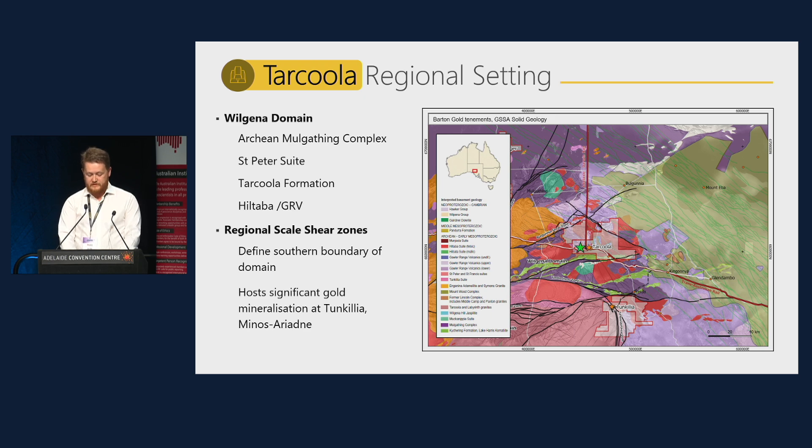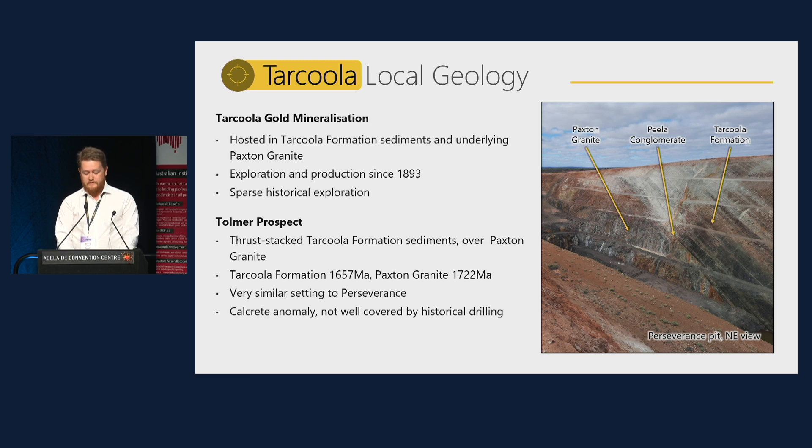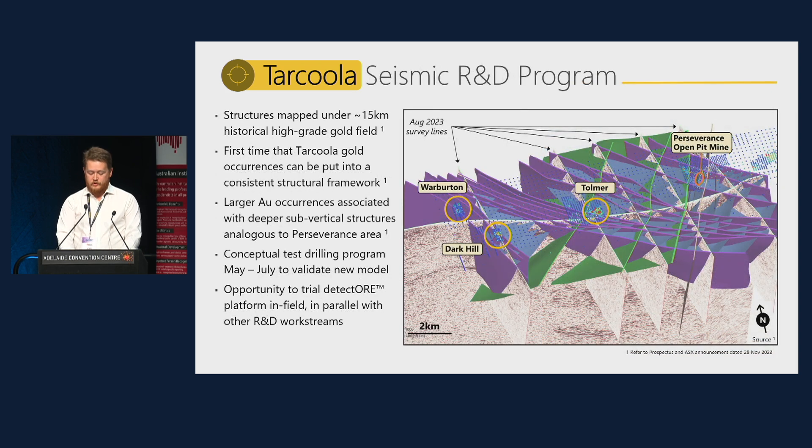The Tolmer prospect is approximately 15 kilometres west of Tarkula, shown here as the green star. The oldest unit in the western portion of the Tarkula project is the Paxton granite, non-conformally overlaid by the Tarkula formation, which is subdivided into three members: the Peeler conglomerate, Fabian Quartzite, and Sullivan Shale. The Tolmer prospect is within a package of thrust-stacked and faulted quartzite and shale of the Tarkula formation, close to the contact with the Paxton granite. Tolmer was highlighted as a target by Barton's 2023 seismic program, with a similar structural setting to the Perseverance mine and a historical surface gold calcrete anomaly.